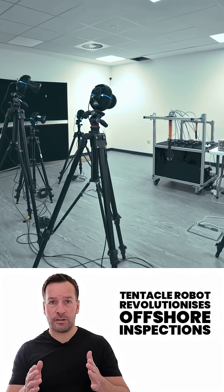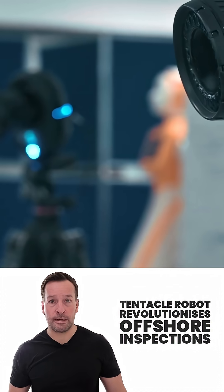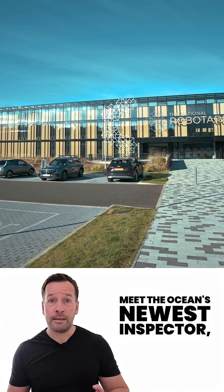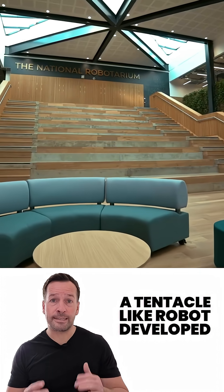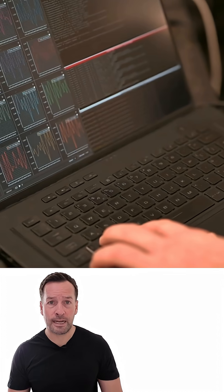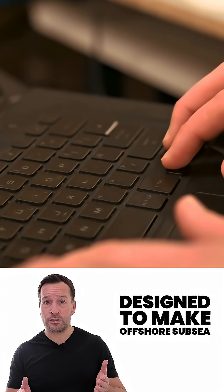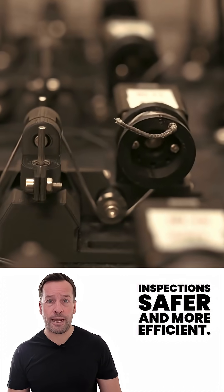Tentacle Robot revolutionizes offshore inspections — safe, smarter and sustainable subsea tech. Meet the ocean's newest inspector: a tentacle-like robot developed by the UK's National Robotarium and Brazil's Senai Cymotech, designed to make offshore subsea inspections safer and more efficient.